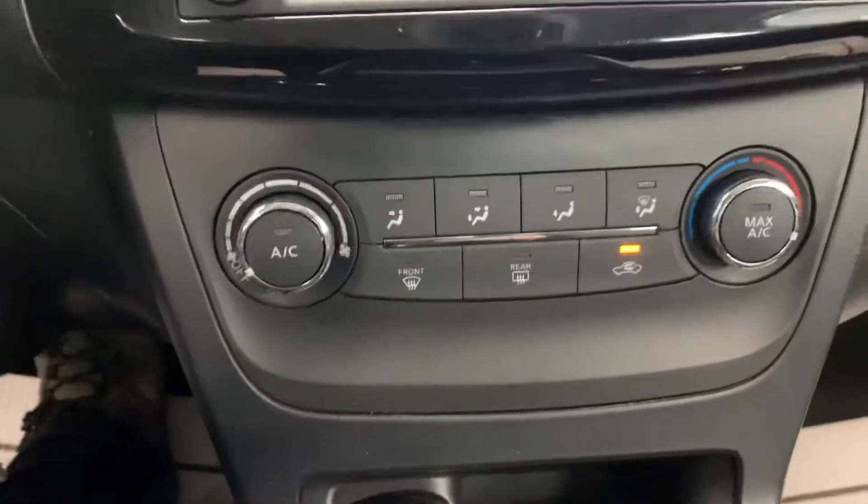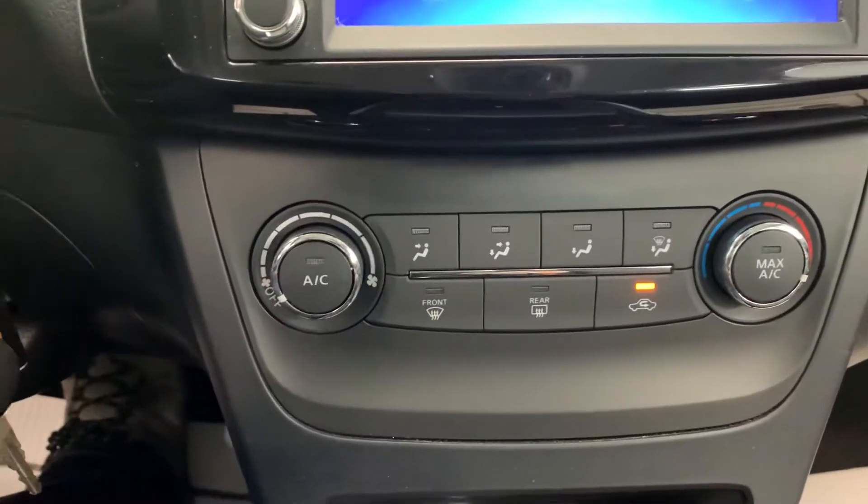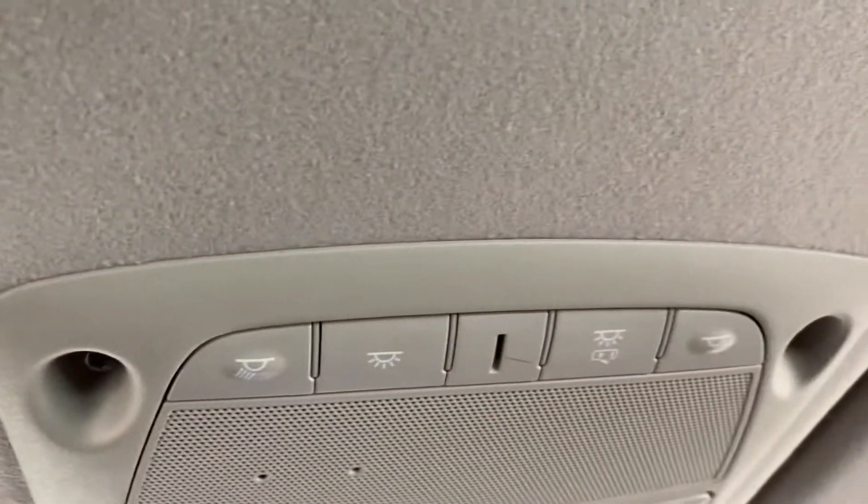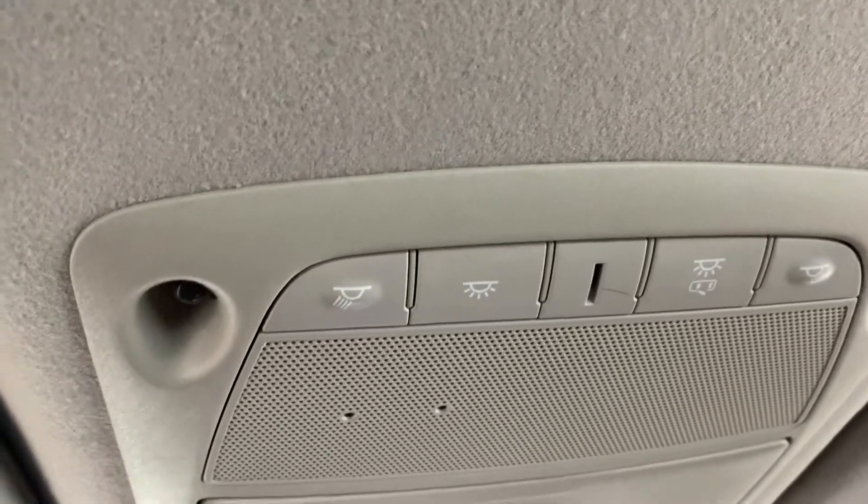Down here we have your basic controls for your heating and air and the different modes for that. The shifter, of course cup holders, and as we go up the column to the roof, of course your controls for your interior lighting and door lighting options.